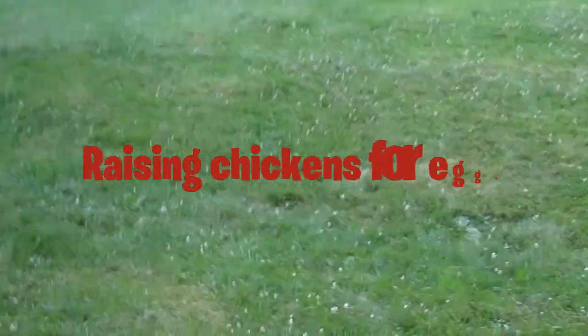It was 95 degrees earlier today. I could have filmed it, but I was too lazy. But we are going to be talking about raising chickens for eggs. I'm going to be covering some of the basics, so let's begin with that.